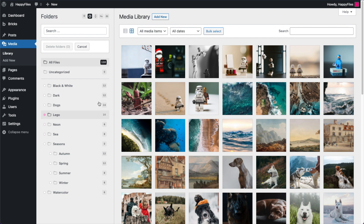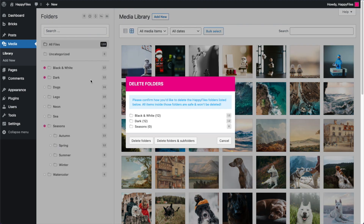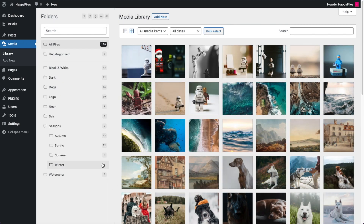If you want to delete multiple folders, select them and click Delete. This opens a deletion confirmation dialog — nothing has been deleted yet. You can choose to delete only the selected folders, or also delete the subfolders inside those folders. Clicking "Delete folders and subfolders" would delete those four folders we just moved inside Seasons as well. I'll cancel this action because I don't actually want to delete anything.